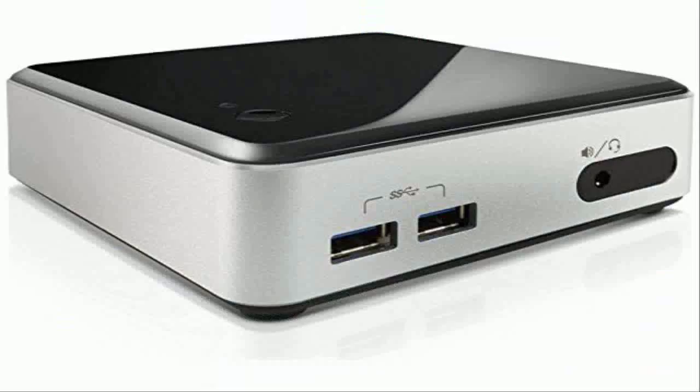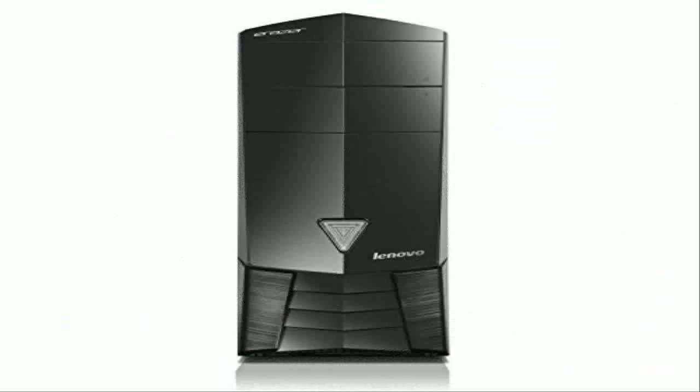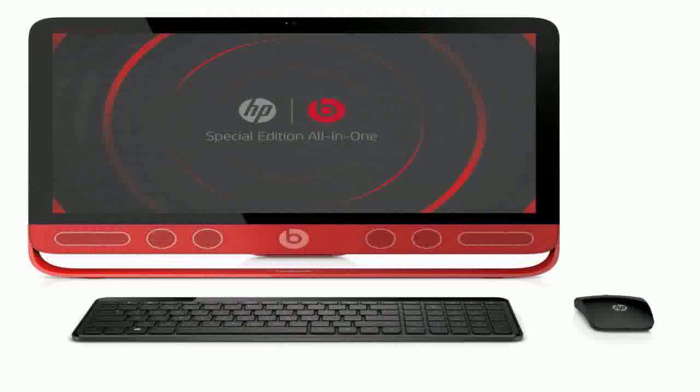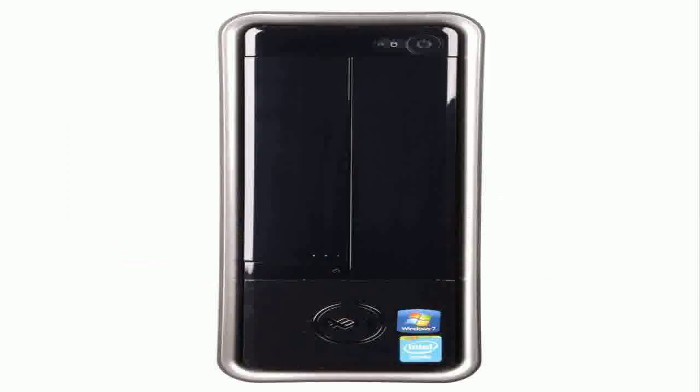The Amazon promotional page has a big collection of computers with big discounts. We hope you buy your PC computer before the promotion ends and the price goes back to the original.